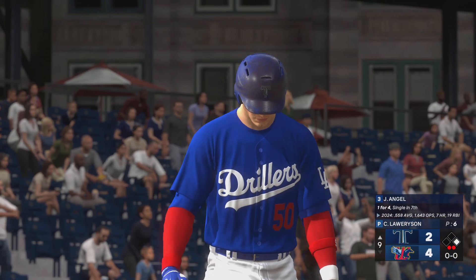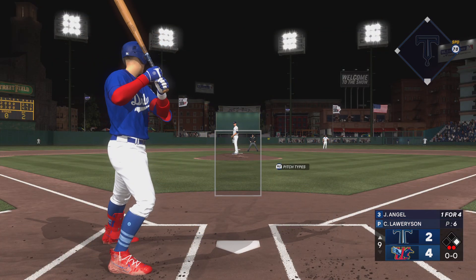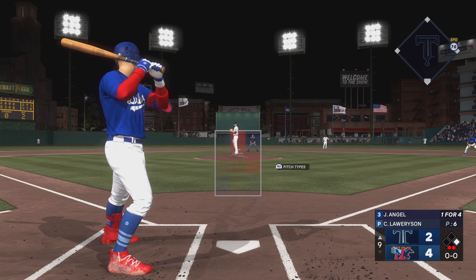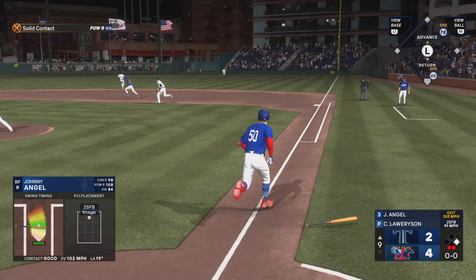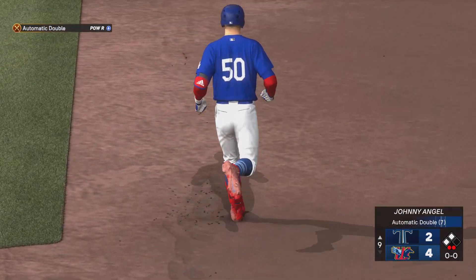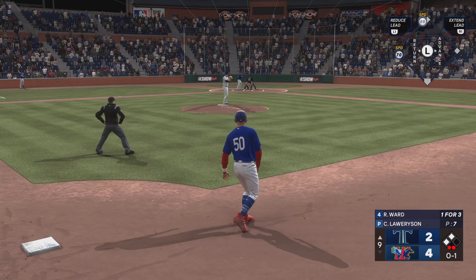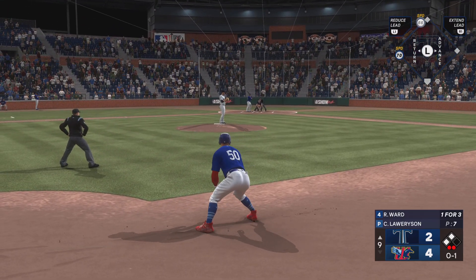Runner at first, now it's the right fielder — Johnny Kidd. He's got good pop but really excellent contact skills, one of the best contact hitters around. There's a fly ball deep to right — high bounce over the fence for an automatic double. So two down and next, the cleanup hitter. What a break for the defense as that one hops the wall — if it stayed in the yard, a run definitely scores on the play.